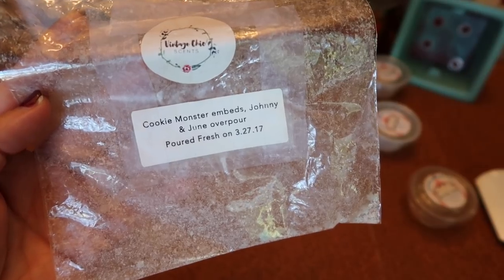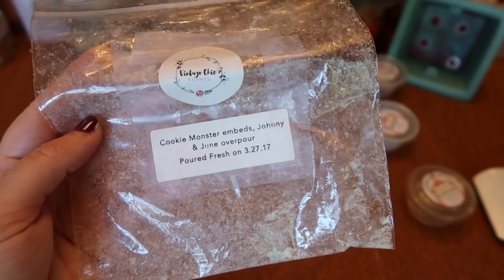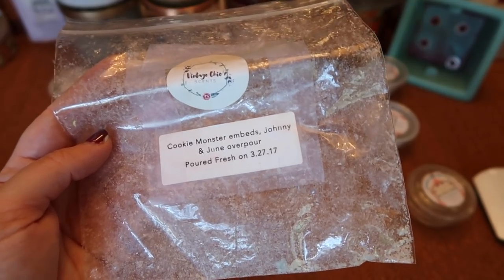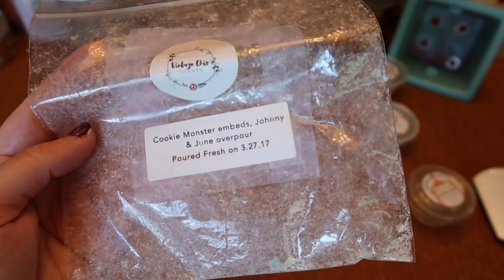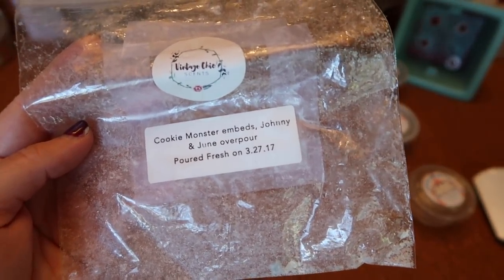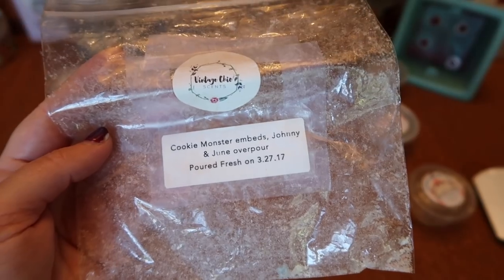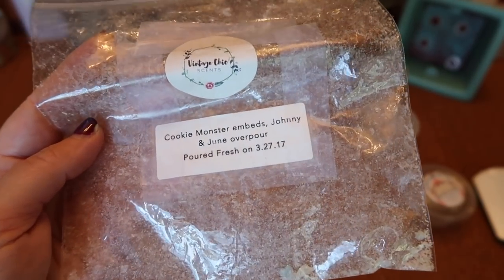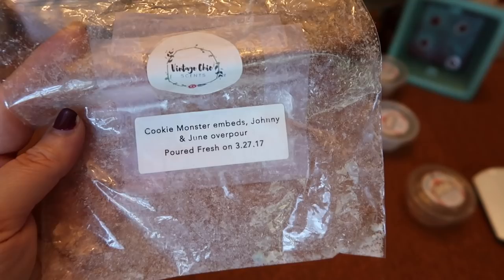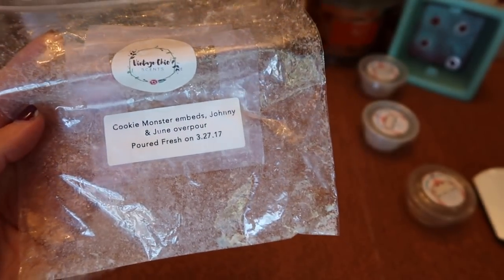I finished a loaf of The Cookie Monster and Johnny and June overpoured together — though I transferred it to a smaller bag to save space. Cookie Monster is cookie perfection, and Johnny and June is a jelly donut funnel cake scent, and blended together it is so good — lick-the-air good. If I'm craving bakery, this is really what I want. The strength and throw was about a six and a half to seven for a small chunk in my 20-watt warmer. I have a loaf of each so I can blend my own or melt them separately. Highly recommend these two together.